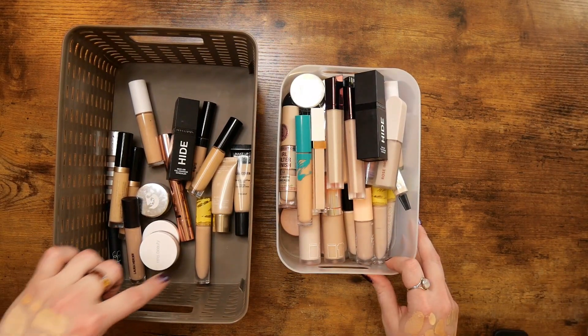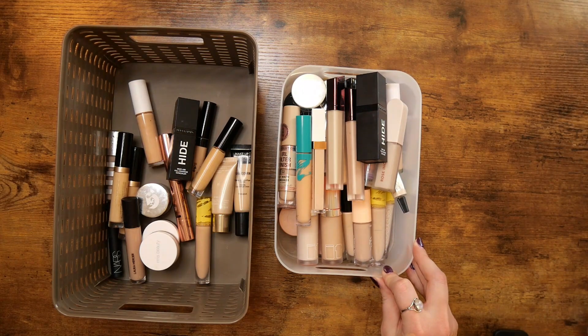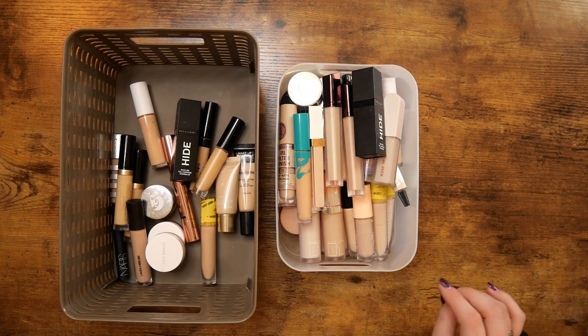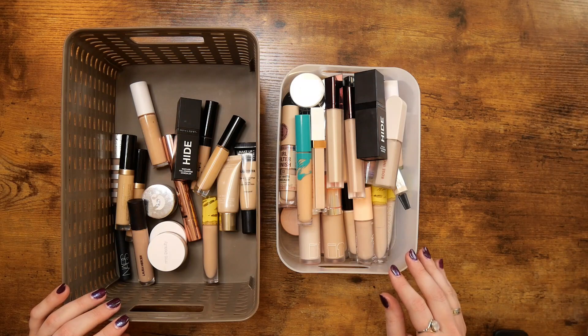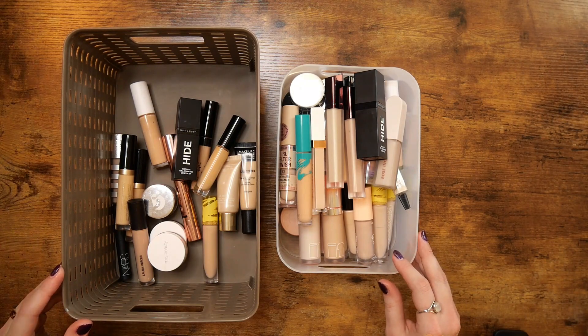So these are what I'm keeping and this is what I'm getting rid of. It doesn't seem like I'm getting rid of that many — and it's because I'm not. But this wasn't necessarily about paring things down to a minimalist amount; it was more just clearing things I definitely don't use, or that are way too wrong a color, or that I really don't like the formulation of. So although I'm not getting rid of very many, that wasn't really what this was about and I can live with that. Thank you for watching — if you liked this hit the like button, leave a comment, and I'll see you in the next one!